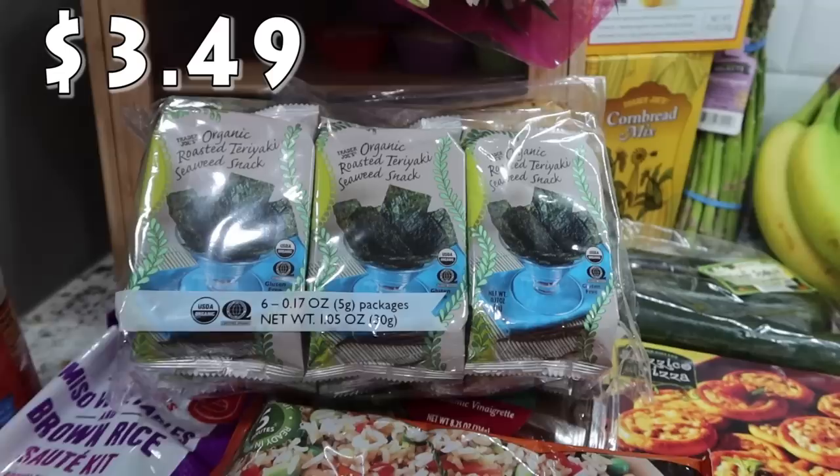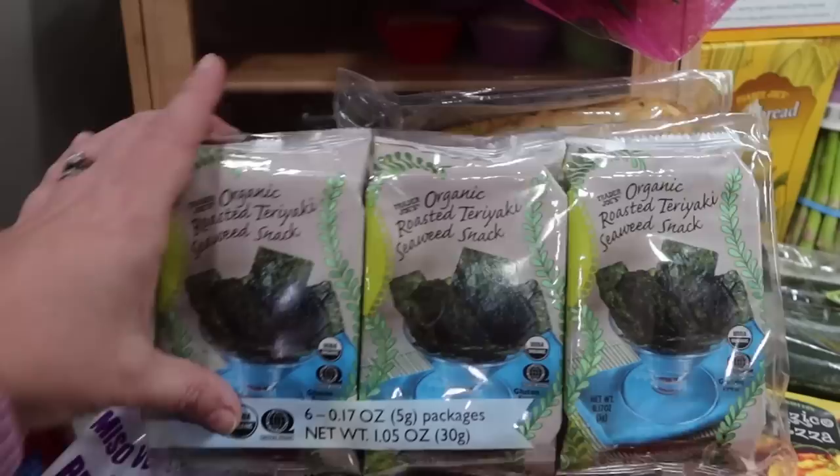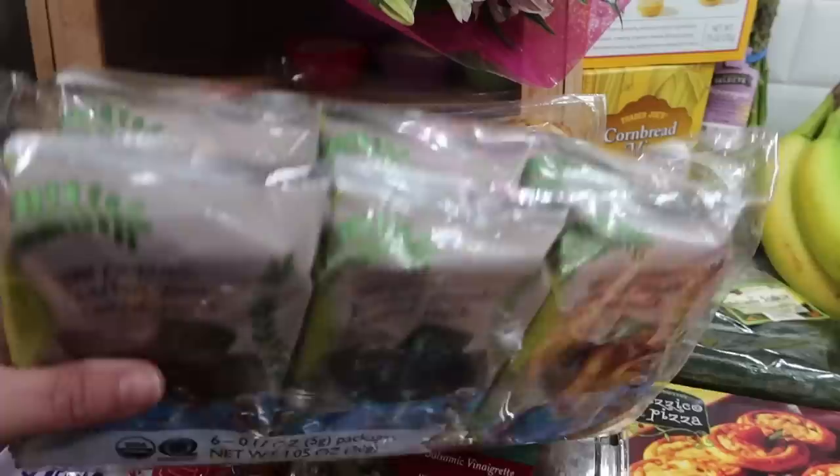My daughter Pearl really likes seaweed - she actually puts it in her ramen when she cooks her ramen noodle packages. When I pulled it out of the bag I realized I hadn't looked at it and it's flavored - roasted teriyaki. She said she likes teriyaki, so hopefully that won't mess up her ramen. There are six little individual packages in there so that will last her quite a while.